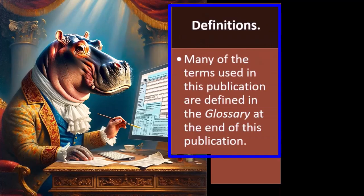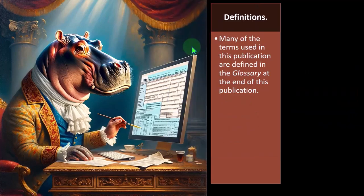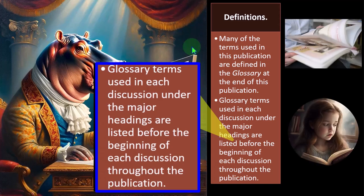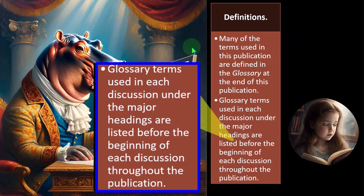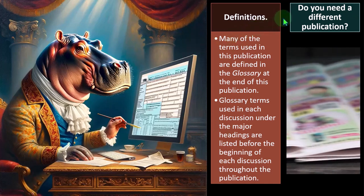Definitions — many of the terms used in this publication are defined in the glossary at the end of the publication. We'll touch on some of the terminology as we go through the ideas with regards to depreciation — mainly being the standard depreciation MACRS, and then Section 179 and special depreciation. Glossary terms used in each discussion are listed before the beginning of each discussion throughout the publication. You can also find this at the IRS website at irs.gov and look at those glossary key terms.